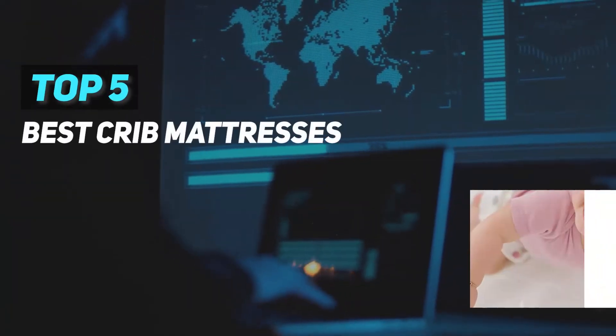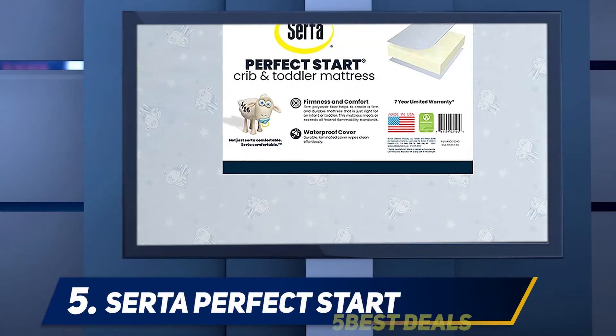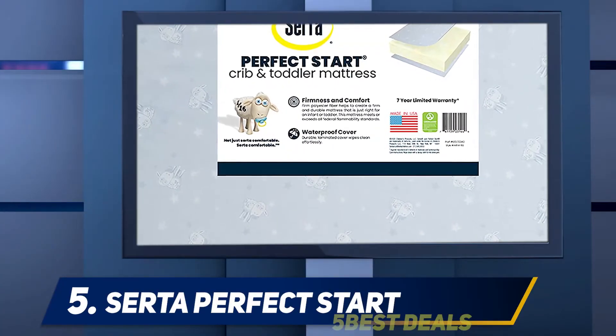Here we present the top 5 best crib mattresses, starting at number 5: the CertiPUR-fect Start.